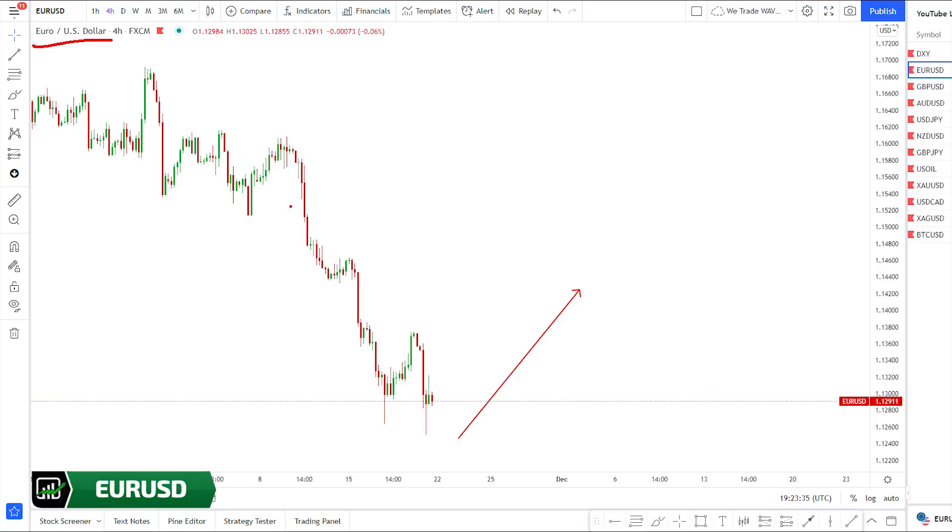Euro Dollar: market was falling hard. We were expecting market to give us a bigger corrective structure from here or from under this low. Market went in and broke lower. We spotted this corrective structure to the upside and told our in-depth analysis members: be careful, another drop is coming. Scalpers might be able to make money in this up wave. After this up move, market went all the way down and broke this low.